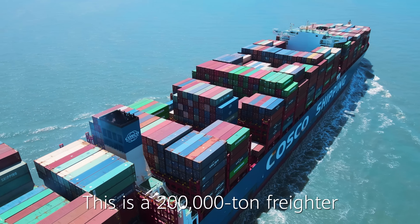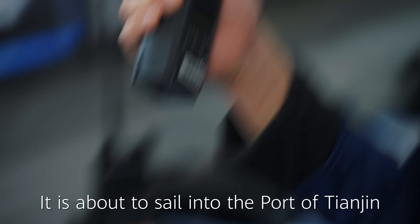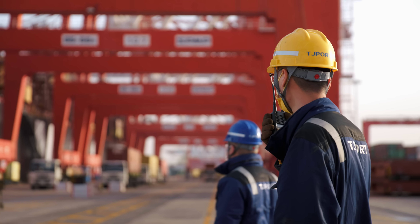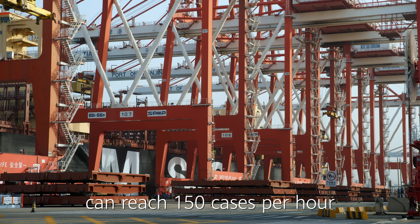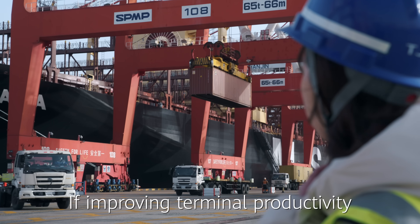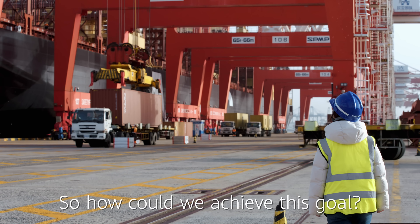This is a 200,000 ton freighter carrying about 20,000 containers. It is about to sail into the port of Tianjin. When a cargo ship like this enters the port, the container throughput efficiency can reach 150 cases per hour. If improving terminal productivity, then both the port throughput and benefits can be increased. So, how could we achieve this goal?